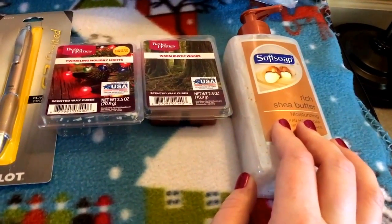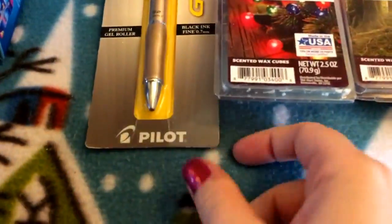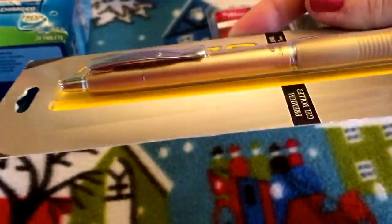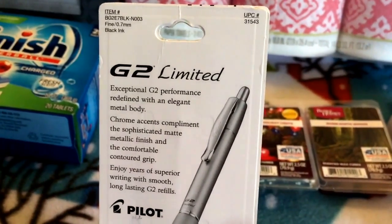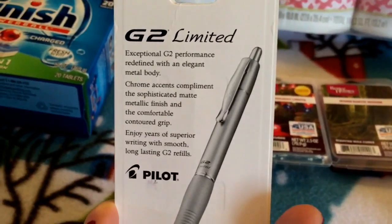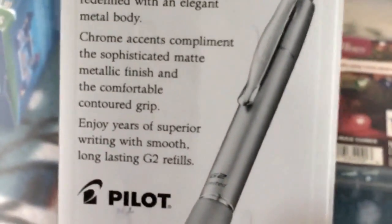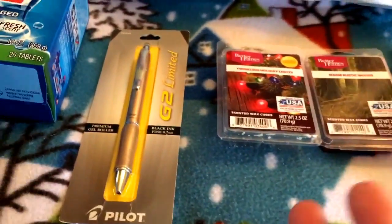I'm going to make a Bath & Body Works run — I've been waiting patiently and I'm going soon. Now here's the fun stuff, the things I sneaked in. This is a limited edition version of Todd's favorite pen — you guys know I love limited edition anything. It's the G2 pen and basically it's the same exceptional performance with an elegant metal body, chrome accents, a sophisticated matte metallic finish, and a comfortable contoured grip. That whole paragraph — why do I feel like I've heard that in a beauty guru video before? I have mad respect for those girls. Anyway — limited edition!